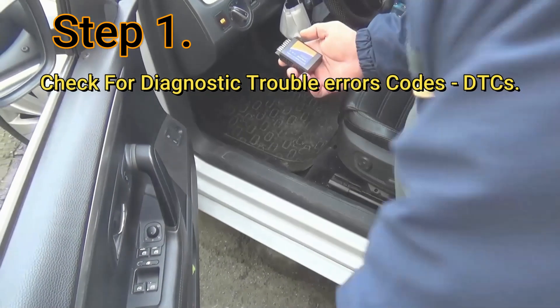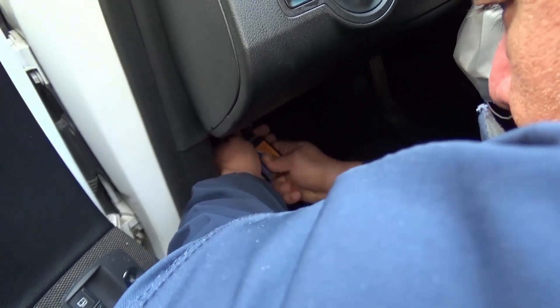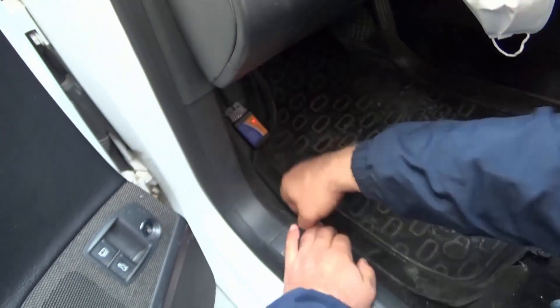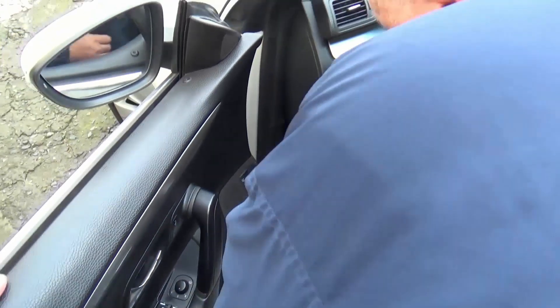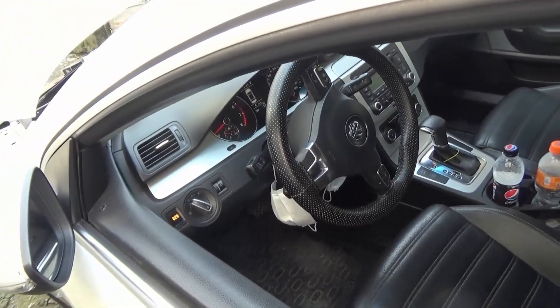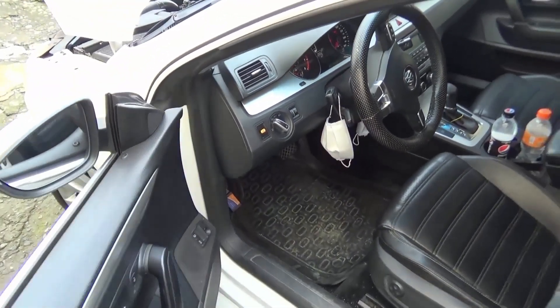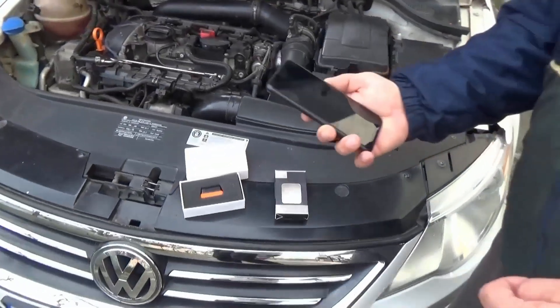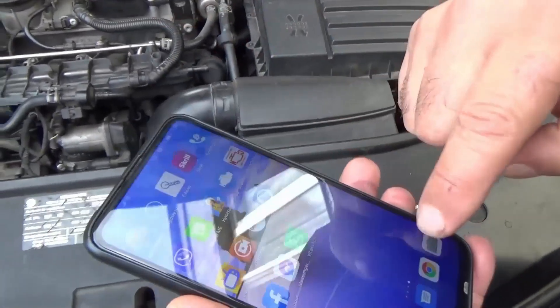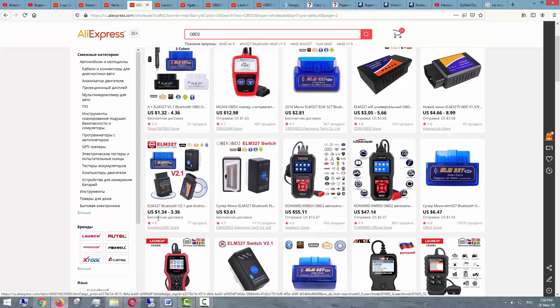Step 1: Check for diagnostic trouble codes (DTCs). The first thing you'll want to do is check for errors that could narrow down the troubleshooting process. Cars built after 1996 with on-board diagnostics OBD-2 will usually set a code when there's an issue with the knock sensor or its circuit. Some older cars with OBD-1 will also store an error code when there's a problem with the knock sensor. Faulty parts like bad spark plugs can cause a knock sensor code, so you'll need to inspect your vehicle thoroughly if it sets a DTC. You can check for diagnostic trouble codes using a scan tool or code reader — these days, you can even get an inexpensive OBD-2 code reader for your smartphone.